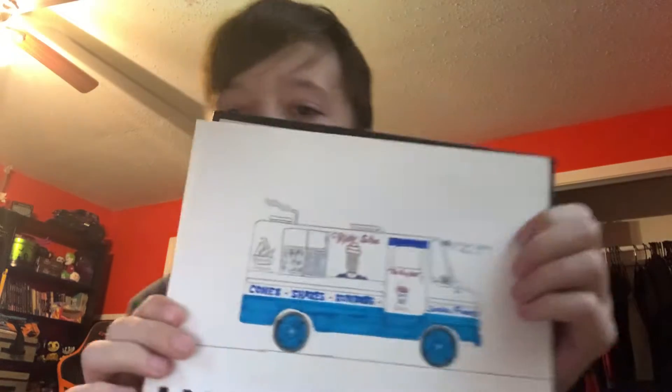Hello guys, it's me Caleb, and I wanted to show you a couple of drawings that I made in my sketchbook — my trusty old sketchbook. The first one is a drawing of a Mr. Softee ice cream truck.